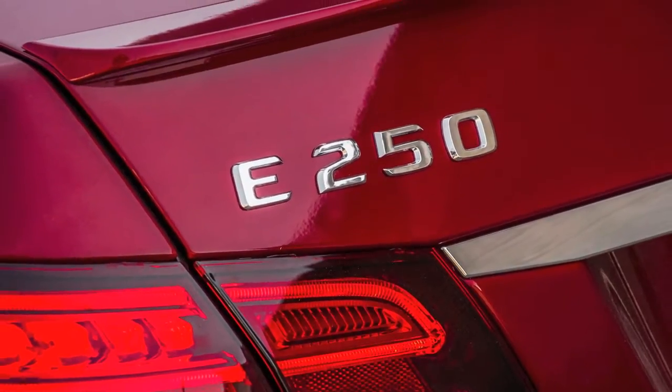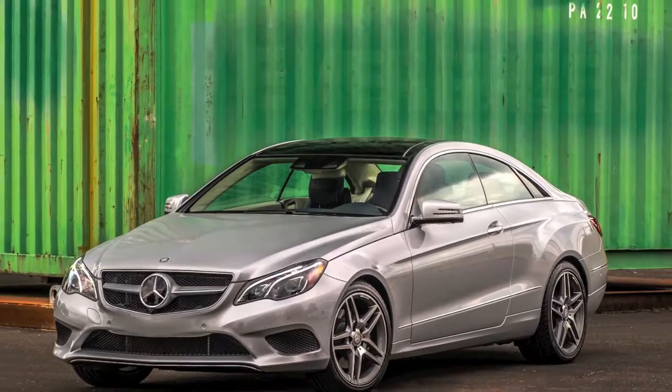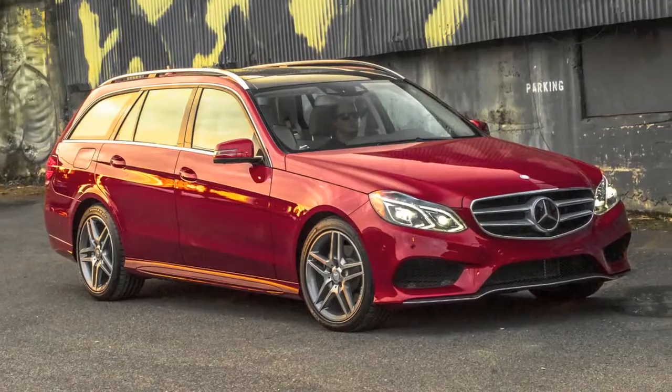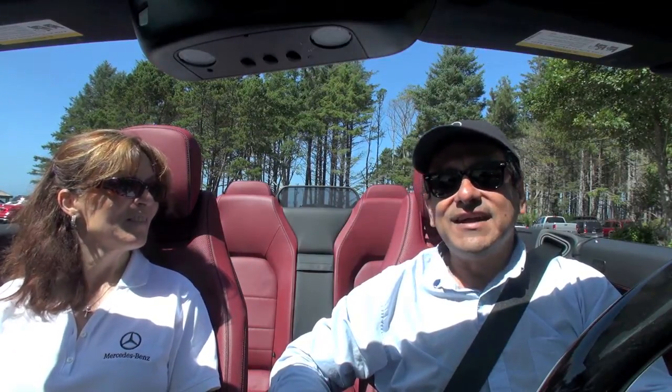The E-Class actually represents about 25% of total Mercedes-Benz sales. The sedan can do approximately 50,000 units a year, the coupe and cabriolet do about 6,000 and 7,000 units respectively, and the wagon about 1,500 to 2,000 units a year. It's a very important model range — really the cornerstone of the brand. And the great thing is there's a model for every need and every taste, right?